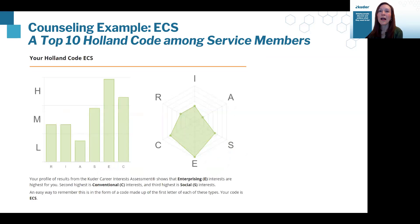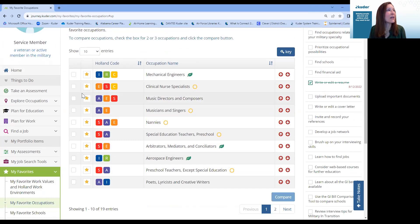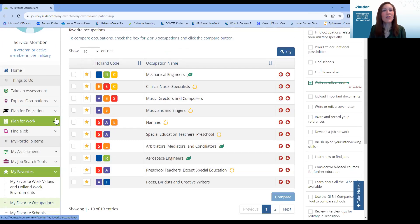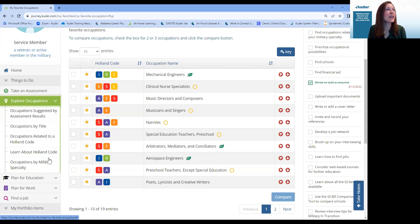The last common code would be ECS — Enterprising on that spider web really pulls towards Enterprising, followed by Social and Conventional. Helping service members interpret those assessment results gives them a language to define themselves. One of the challenging pieces when talking about choosing a career is finding the language to talk about what we want to do. One of the things I appreciate about Holland is it gives us a language. When I start thinking about my career choices, even if I don't use definitive statements like 'I am' or 'I work for,' it opens up a vocabulary for exploration.